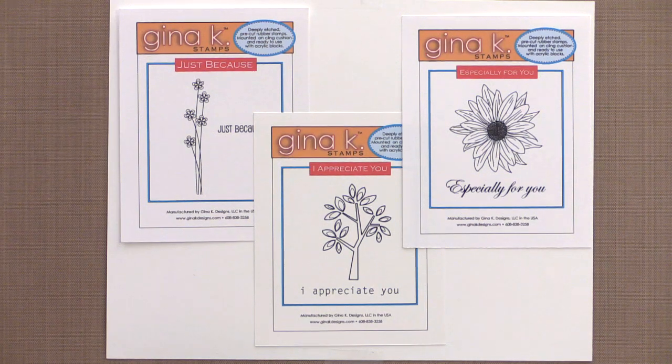Perfect for backgrounds, borders, and more, these springy duos are a perfect addition to your collection. And the best part is, they're free with your qualifying purchase. No need to put them in your cart — they will automatically ship with your qualifying order.